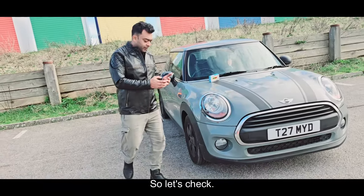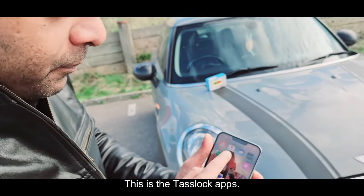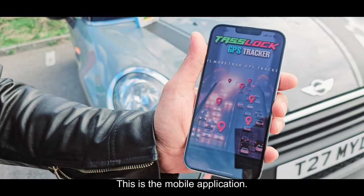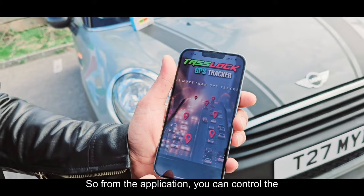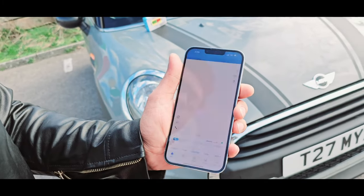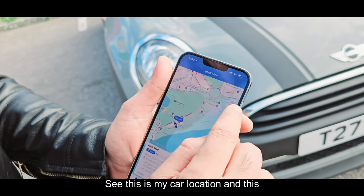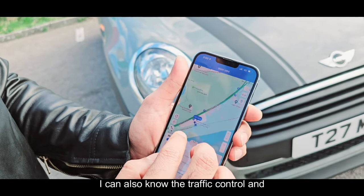Let's check inside how the app works. This is the TestLock app, the mobile application. From the application, you can control the full car. This is my car location, and this is the live traffic. I can also know the traffic control.